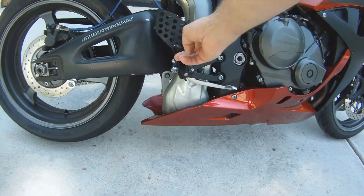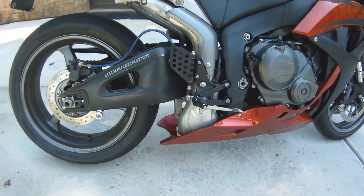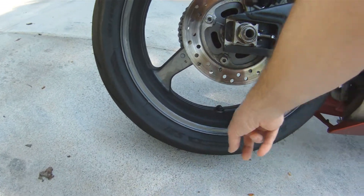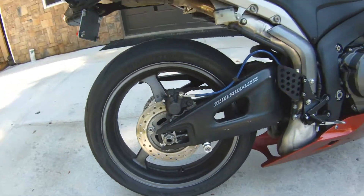It has braided Galfer lines on front and rear. New foot pegs on both sides. New brake pedal on this side. The wheels were black and are now a charcoal gray.